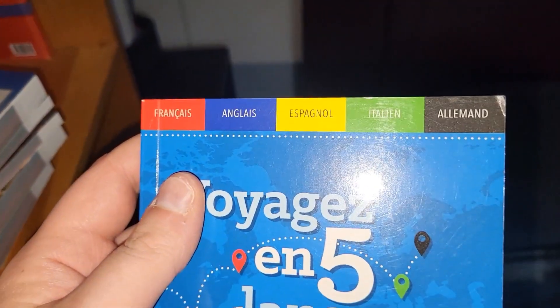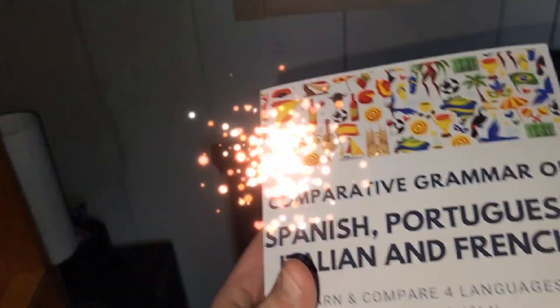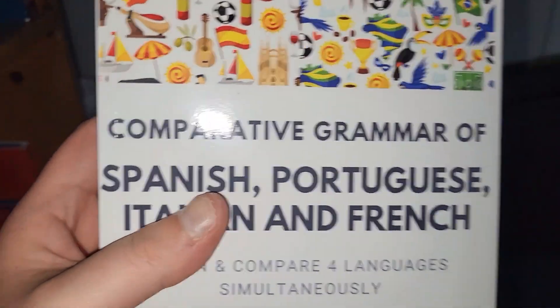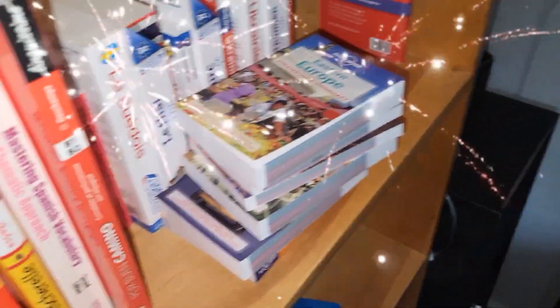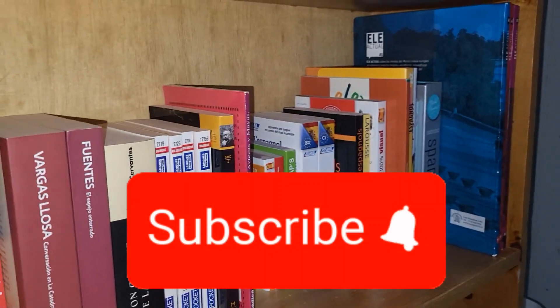This is where my collection ends. I have a small book in French, English, Spanish, Italian, and German, and the massive book for which I did a multilingual review: the 'Comparative Grammar of Spanish, Portuguese, Italian, and French' — a wonderful book. I actually chatted with Mikael yesterday and he updated me on when the second book is coming out, which is a comparative grammar of German, Dutch, and Afrikaans. He told me it's coming out this year, so be on the lookout for that — I can't wait. I hope you guys enjoyed; give the video a thumbs up, subscribe, and I'll see you later!